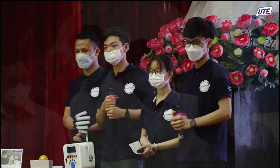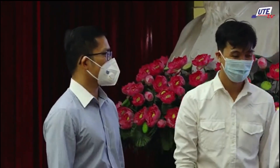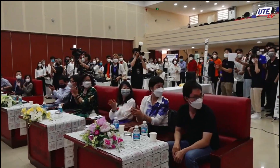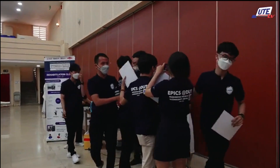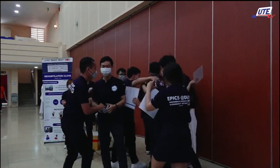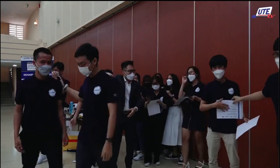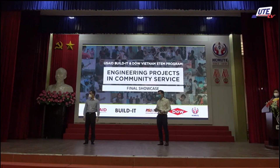Thank you so much. I'd like to announce the first place winner — this is DUT Team 1! Anna! Team members, please come to the stage to receive your certificate.